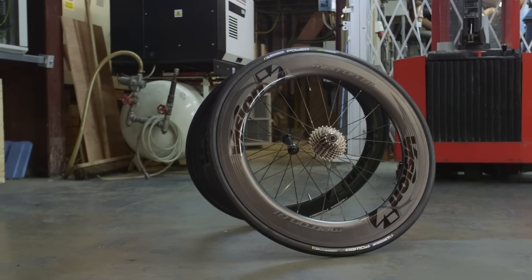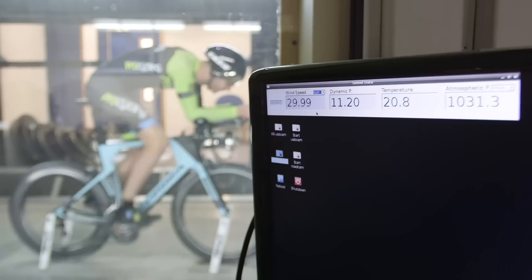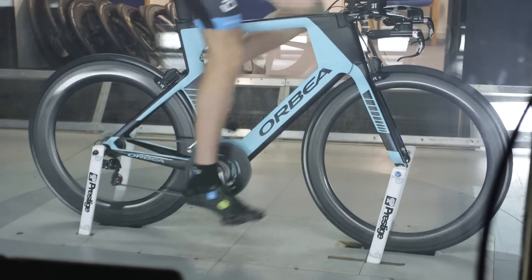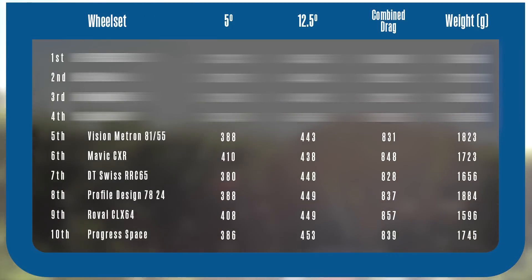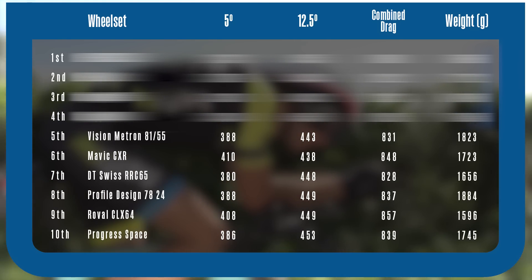The Vision Metrons are one of two mixed-depth sets of wheels on test, making them quite an interesting proposition. With an 81mm rim in the back and 55mm in the front, the idea is you get most of the speed but with a significant benefit to stability from the shallower front wheel. At £1,750, the Metrons look of pretty appealing value, though at 1,823 grams they're a touch on the heavy side. On the road their weight is tangible and blunts performance slightly when climbing or accelerating. In the wind tunnel at 5 and 12.5 degrees, they were 15 and 14 watts respectively off the pace of the fastest wheels. Overall the Metrons are good wheels, but the biggest problem is that our runner-up in this test can do everything they can do better for less.